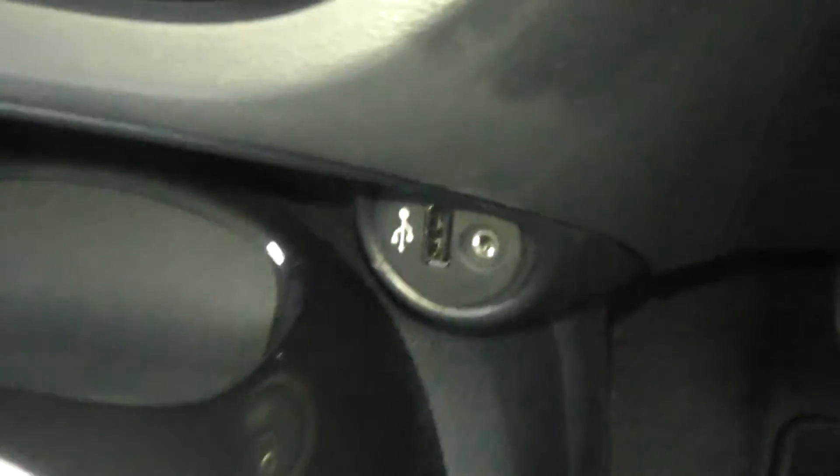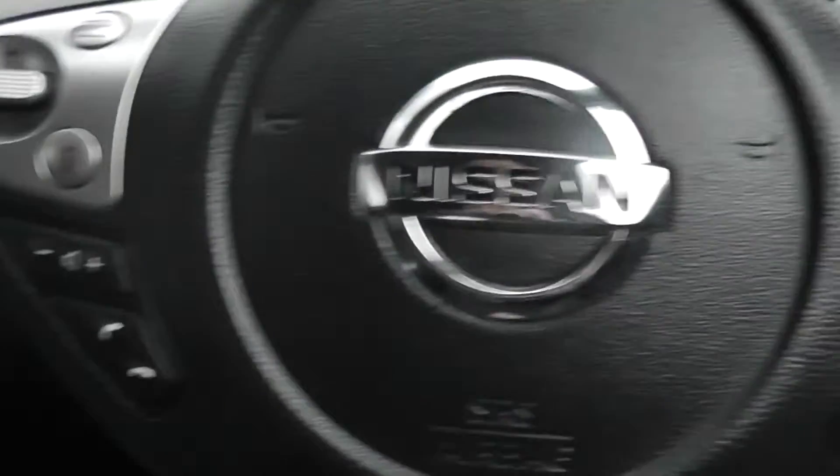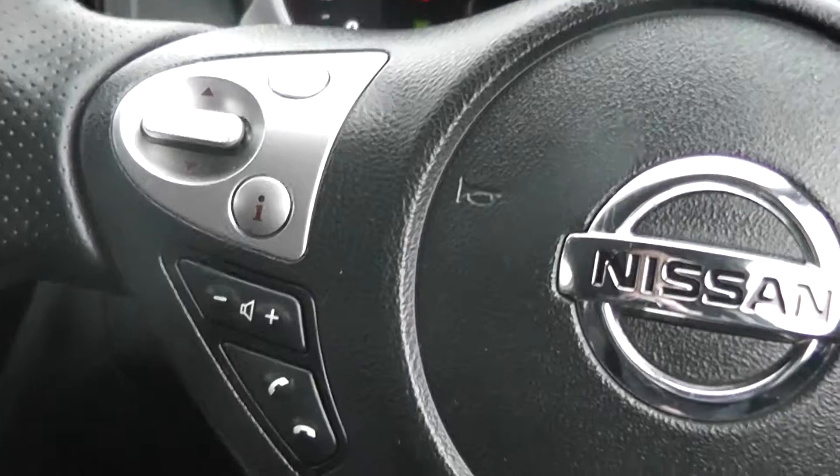We have USB and AUX ports, and a 12 volt power adapter. To the right hand side of the steering wheel is a speed limiter and cruise control, and to the left is the Bluetooth and audio settings.